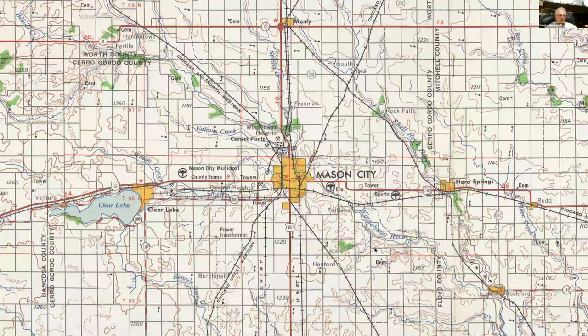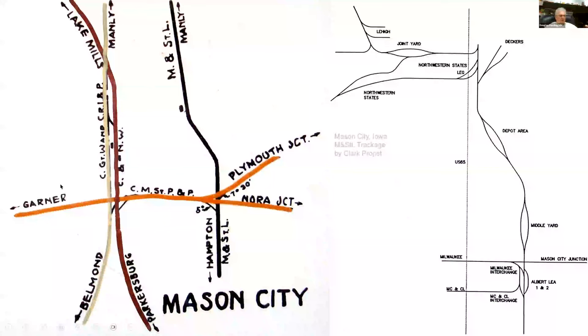Here's a more stylized map from an M&StL timetable, giving a clear idea of Mason City proper — how the M&StL came through, angled across and down, the interchange with the Milwaukee right here, and the interchanges the Milwaukee had with the Great Western, Rock Island, and Northwestern. This stylized map is one that Clark put together showing the M&StL track, the locations and what they were called: the depot area, middle yard, the Decker meatpacking plant, the joint yard for the sugar beet plant and cement plants, and the interchanges with the Milwaukee and the Trolley.